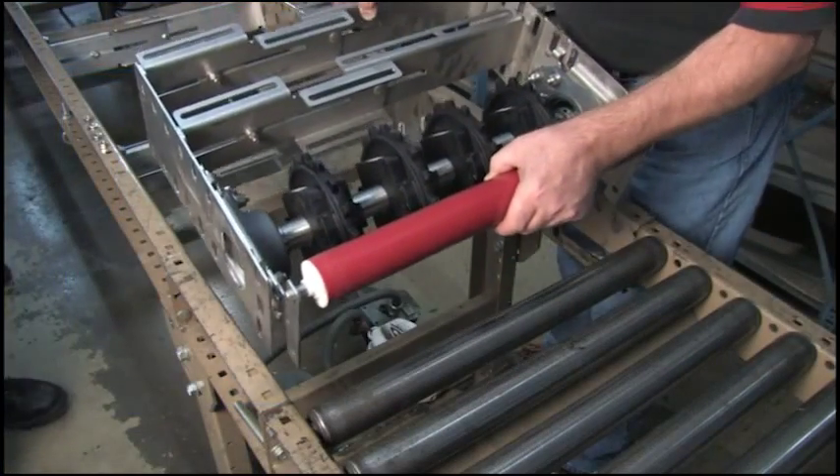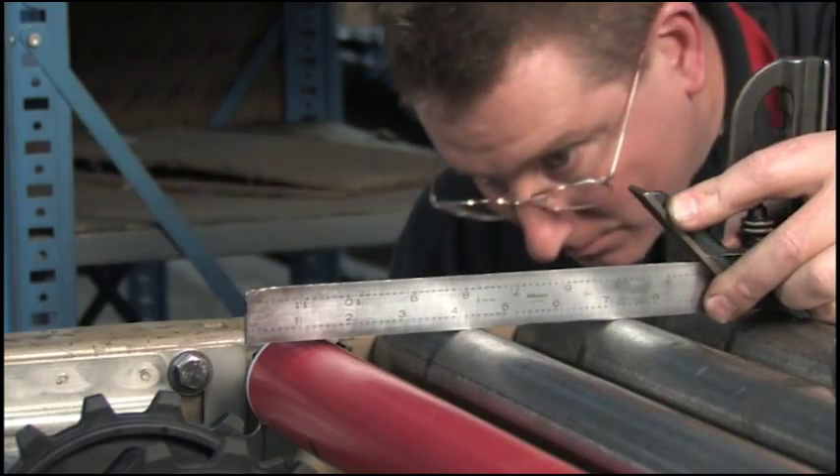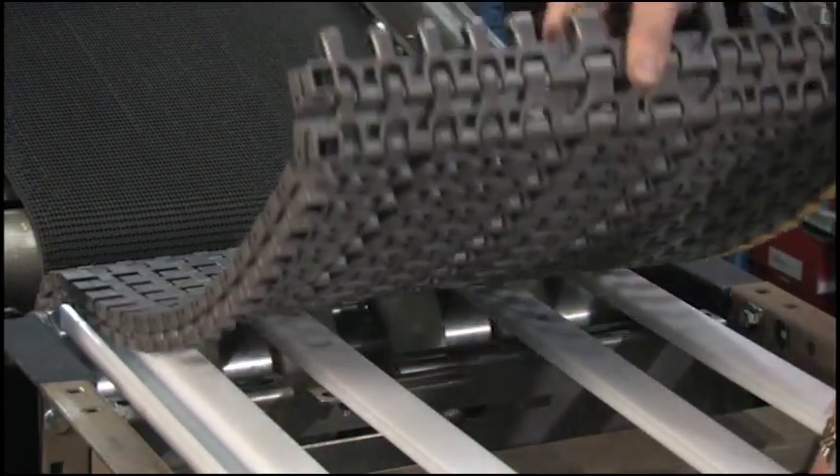The result was the Rexnord Roller Upgrade System — an affordable, simple-to-install upgrade kit for retrofitting existing conveyors with Rexnord Matte Top Modular Chain.